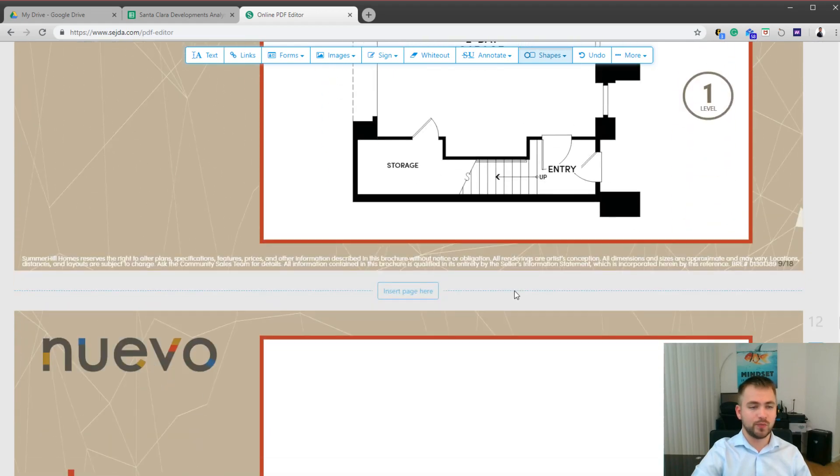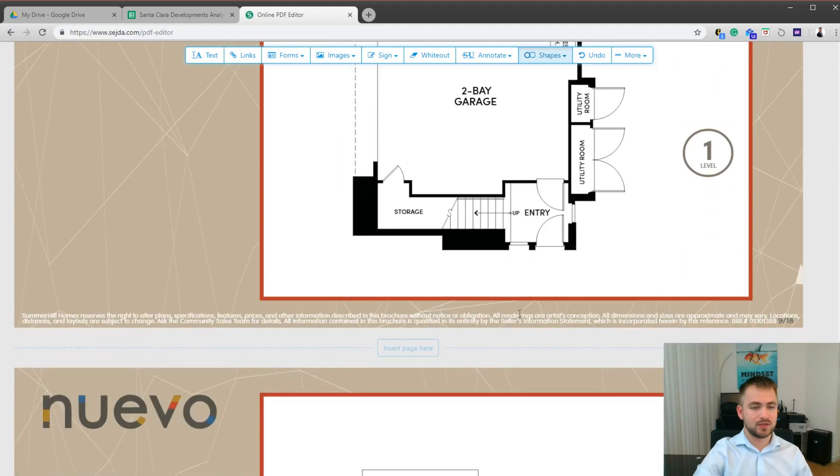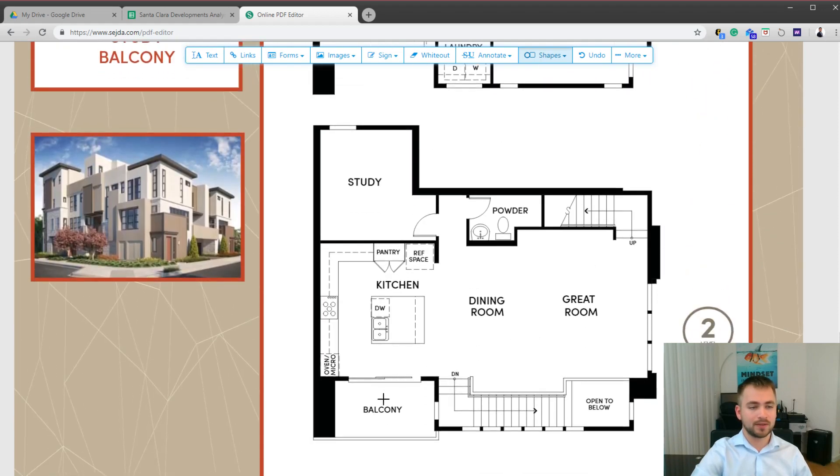Now let's move on to plan two for the e-towns. All of the e-towns have three bedrooms. This one has three full bathrooms and one half bath, with a size of approximately 1900 square feet. Similar to plan one, we have storage and a two-car garage. There is a balcony, the same cooktop, and the sink is on the island so you can look into the living area. It also has an open floor plan.